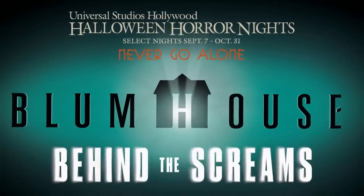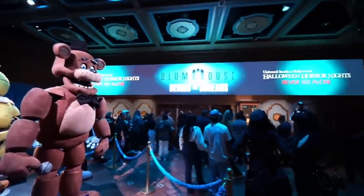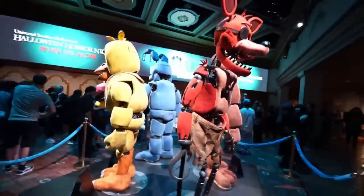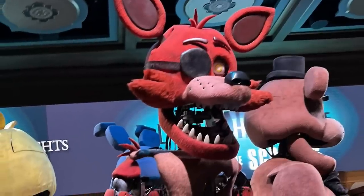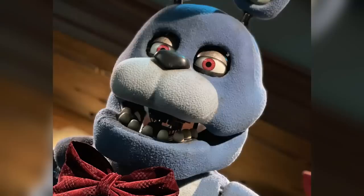Halloween Horror Nights is now officially underway featuring the FNaF animatronics from the movie. We've got Freddy Fazbear, Foxy, Chica, and Bonnie on display. Interestingly, the notes by their feet mention these are the 'original' costumes — which could just mean they're the official costumes used in the film, but many fans are speculating this hints at future variants like the Withered or Toy animatronics.